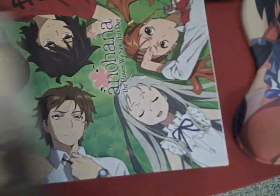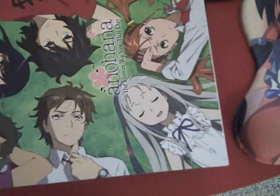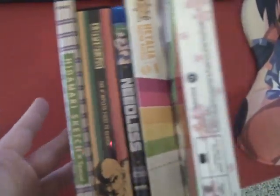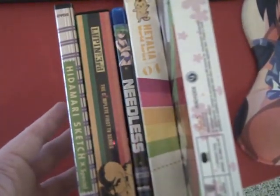Other than that, I did pick up Shadow of the Colossus today, but that's not a DVD so we can stop there. Not a bad addition to the collection this week.